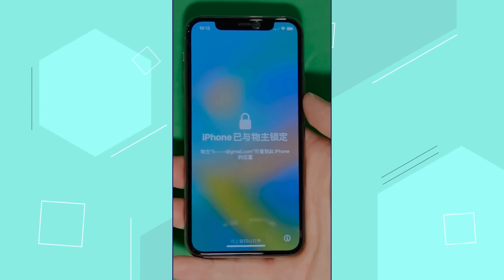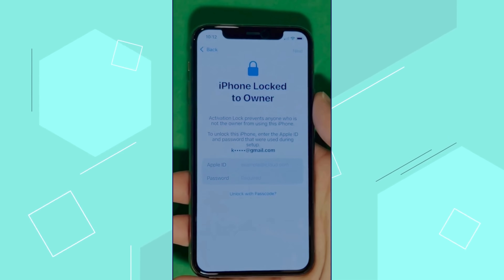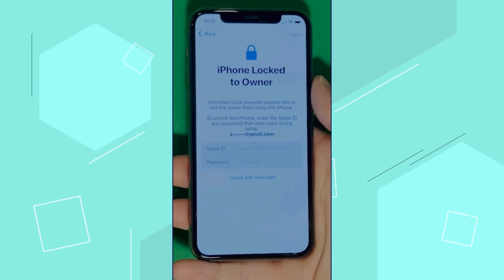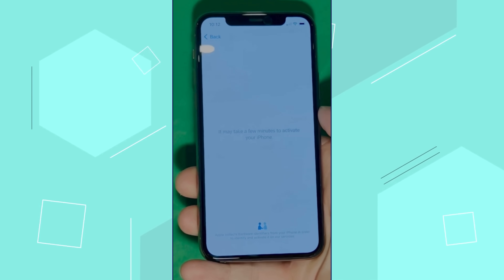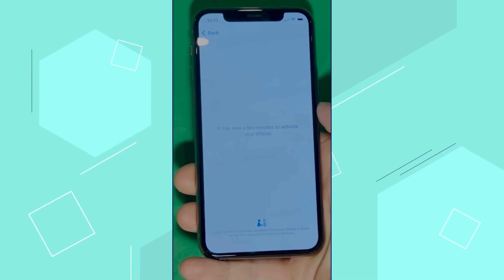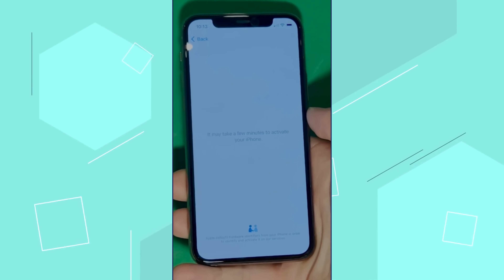As you can see here, we swipe up to see the iPhone lock to owner page. It really takes time and patience. We wait for the unlock process to activate the phone, and as you can see, we swipe left and wait for a few minutes to activate your iPhone. Don't worry, it'll be worth the wait. You will enjoy your phone once again once it's finally unlocked, so it may take a few minutes to activate your iPhone. Patience is the key here.